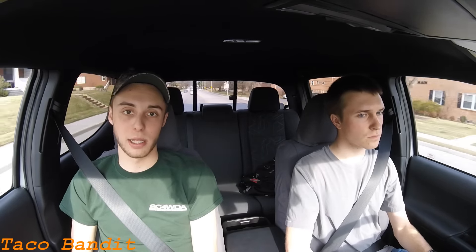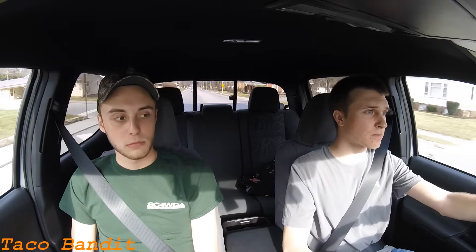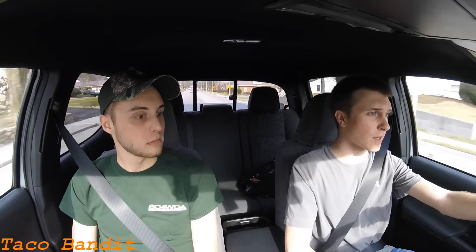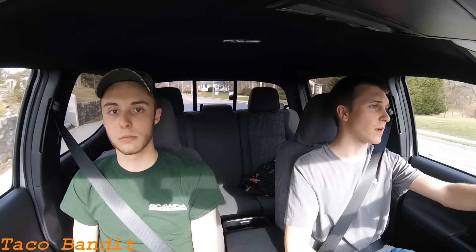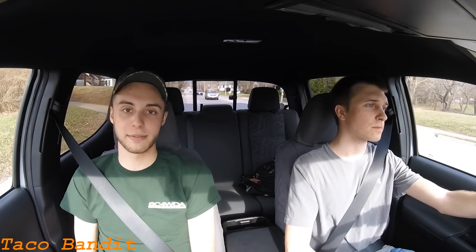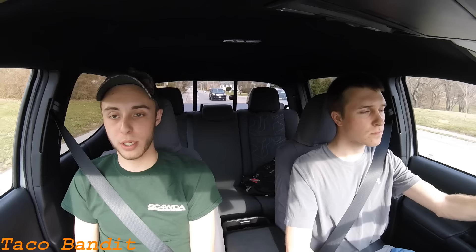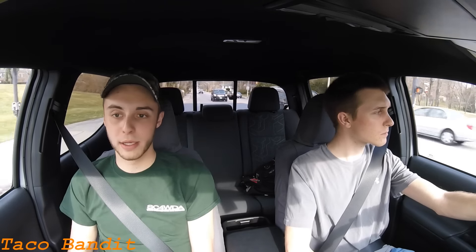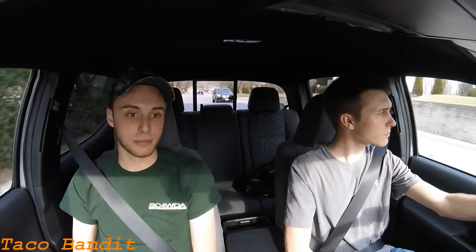It looks like we might be getting a Jeep truck before too long as well. One of the top guys at Jeep was talking about it recently in an interview. We're supposed to be getting a Jeep truck at some point, whether that Comanche nameplate comes back or if it's just a Jeep pickup. That's definitely going to bring more competitiveness to the mid-size truck market. Jeep as a brand is devoted to the off-road lifestyle, similar to Toyota. It will really be interesting to see which brand takes the pinnacle of off-road mid-size truck title.